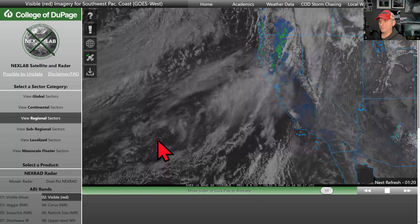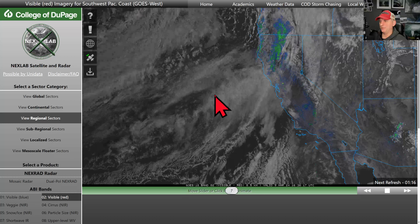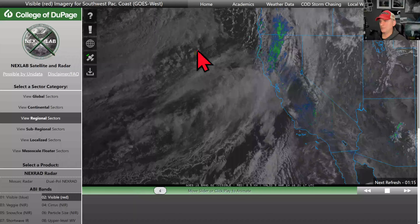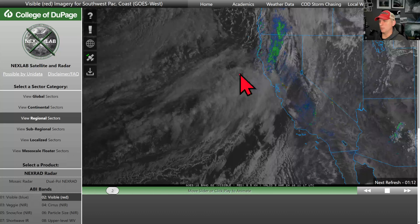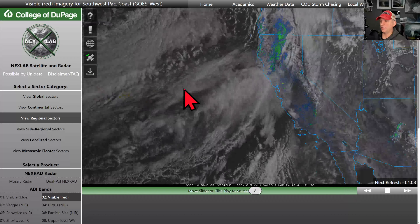Hey everybody, Michael Snyder, California WeatherWise. Today is March 9th and right now we're looking at the visible satellite imagery with Doppler radar overlay. You can see some of the precipitation moving across mainly Northern California with this first frontal system. The next one will be stronger here. We'll go over those details here in a moment.